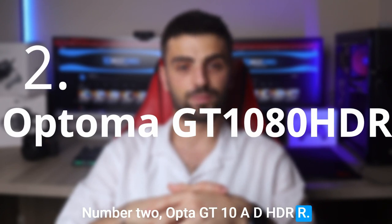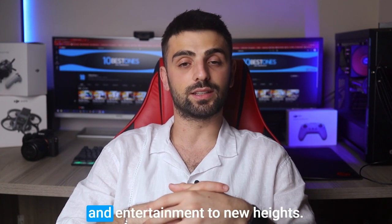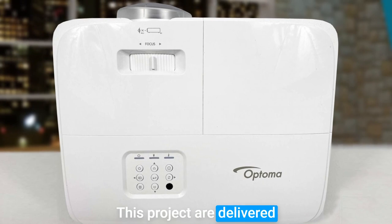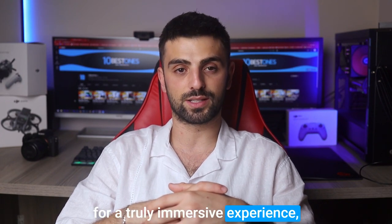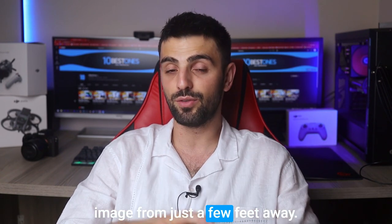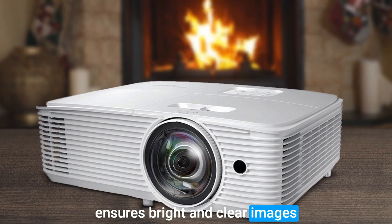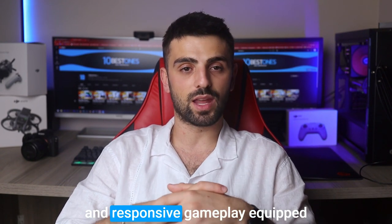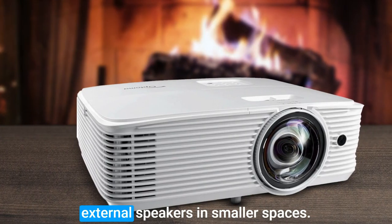The Optoma GT 1080 HDR is a powerhouse short throw projector that takes your gaming and entertainment to new heights. With its full HD 1080p resolution and HDR support, this projector delivers stunningly detailed and lifelike visuals, showcasing vibrant colors and enhanced contrast for a truly immersive experience. The GT 1080 HDR's short throw capability allows you to project a massive 100-inch image from just a few feet away, perfect for gaming setups or smaller rooms. Its 3800 lumens brightness ensures bright and clear images even in well-lit environments, while the impressive 120Hz refresh rate and low input lag provide smooth and responsive gameplay. Equipped with a built-in 10W speaker, this projector delivers decent audio quality, eliminating the need for external speakers in smaller spaces.